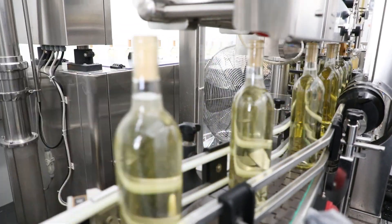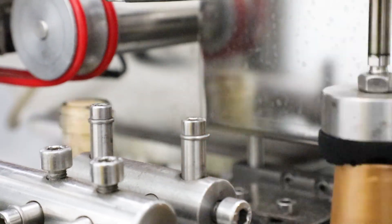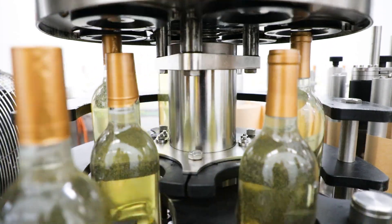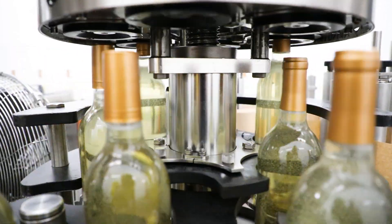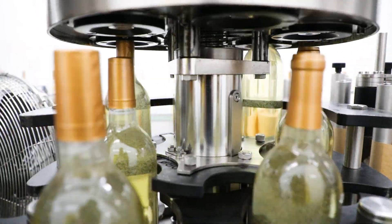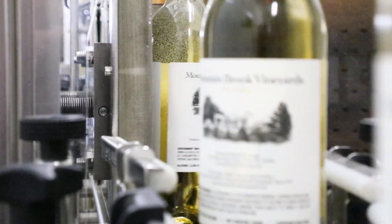After corking, bottles move on to be foiled. The machine first places the loose foil on top of each bottle, then each foil is rolled to form tightly against the bottle. This three-step manufacturing process is what is referred to as a typical BFS process, or blow fill seal.